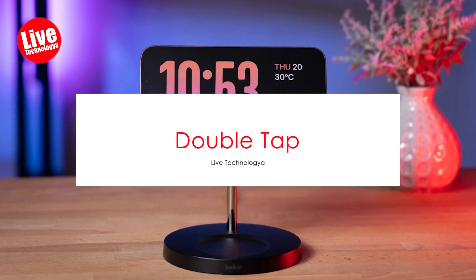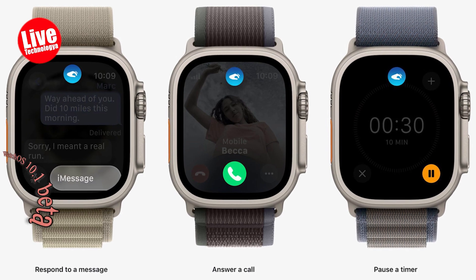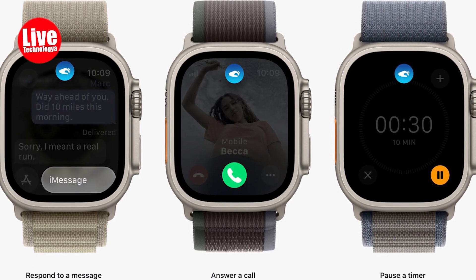Double Tap. In the recently released second watchOS 10.1 beta for developers, the double tap feature is now active. Users have the flexibility to manage their settings conveniently through the Apple Watch app, providing a seamless and customizable experience.